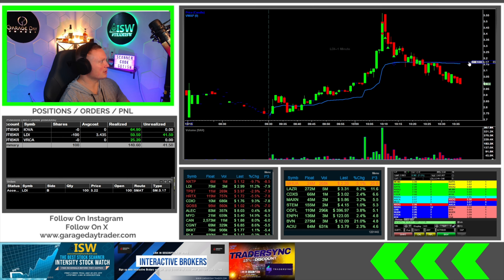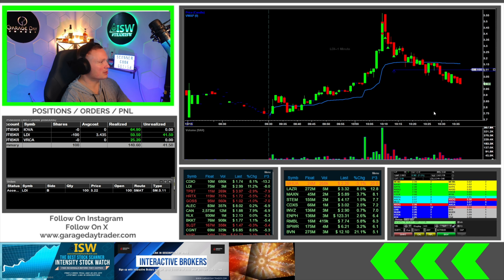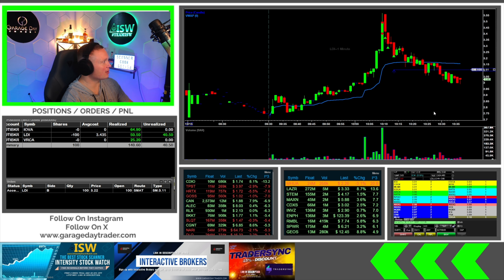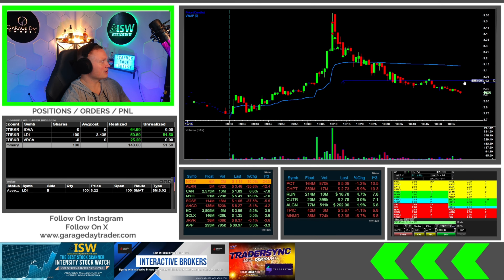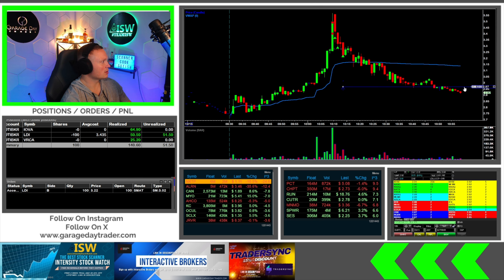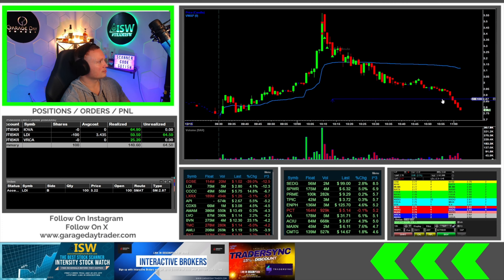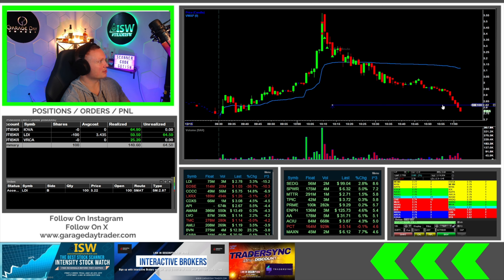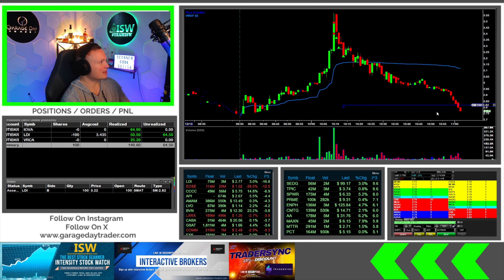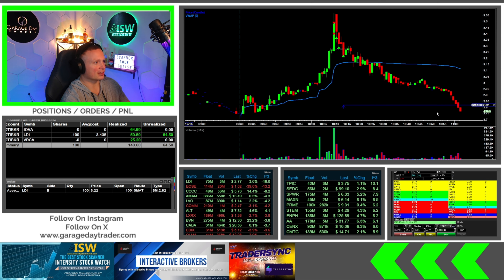Moved under 300, so I'm moving my stop down again to 311 — the trail is working out pretty well so far. Pushing down towards 290 — bringing my stop down even more to 297 now. Continuing to trail the stop down, getting a little tighter with the trail, but that's only because I need to get out of here soon. It's worked out very, very well — I can't complain at all with this LDI trade.